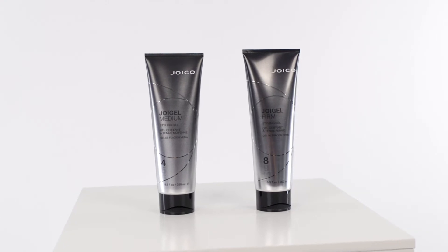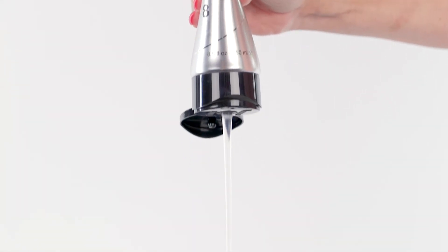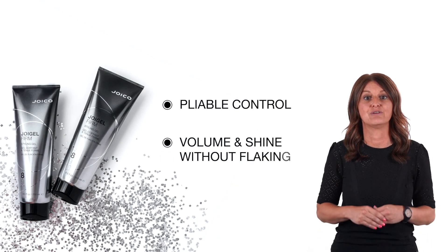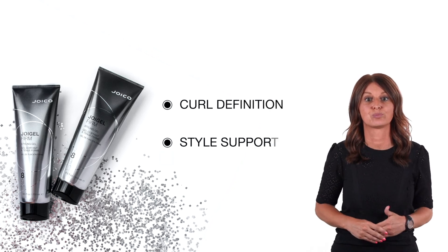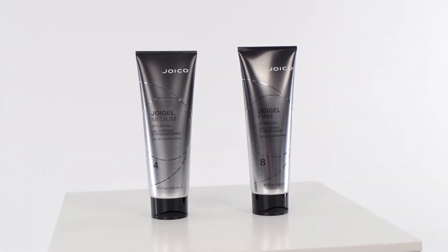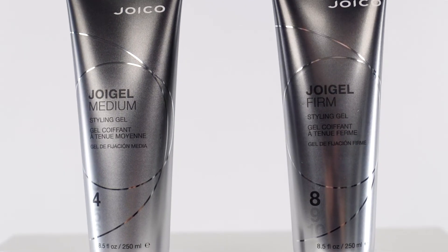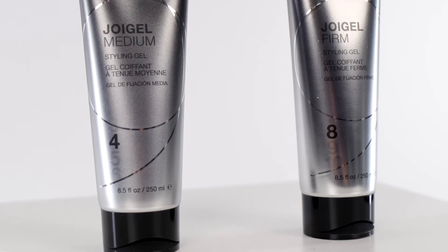Our styling gels, Joy Gel Medium and Joy Gel Firm, give you all options when searching for pliable control, volume and shine without any flaking. Also curl definition and additional style support with wet looks. The biggest difference between those two styling gels is the hold level, giving you the option to choose the hold that you need.